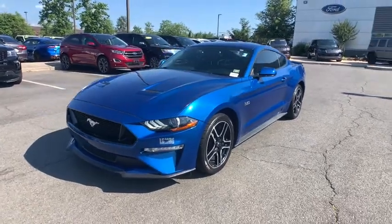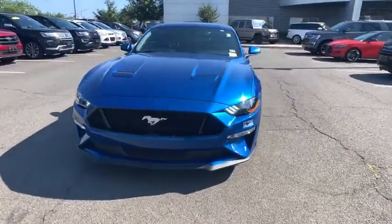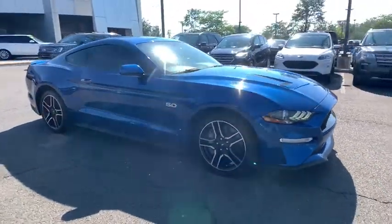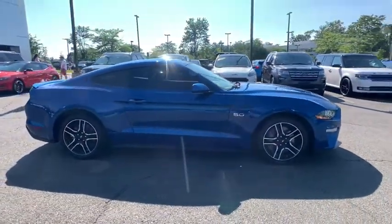Stop by and take a look at the 2018 Ford Mustang. The Mustang is race-worthy and ready for the track. This vehicle has less than 35,000 miles.